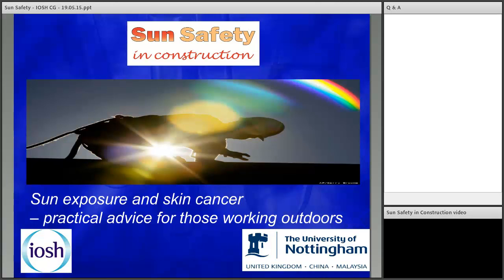Good afternoon everybody and welcome to today's webinar held by Arshis Construction Group in support of our No Time to Lose campaign. Today we have Paul Madwick, a Construction Health and Safety Manager at Sheffield Teaching Hospitals NHS, here to help you understand the risks involved when working outdoors in the sun for the construction industry.